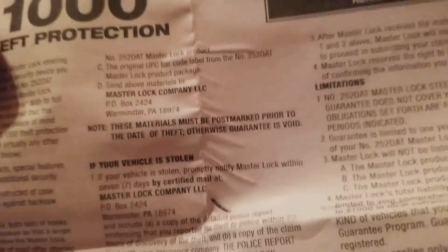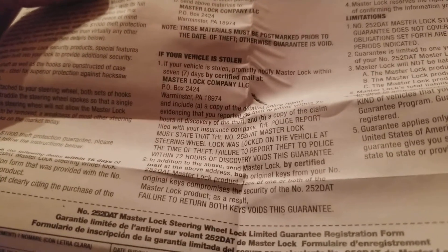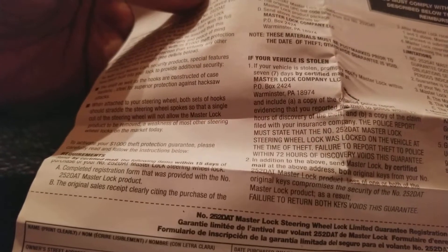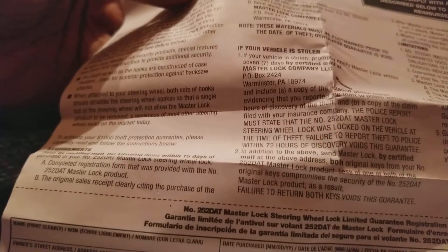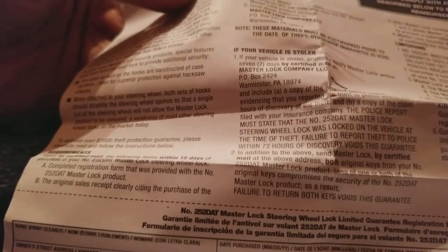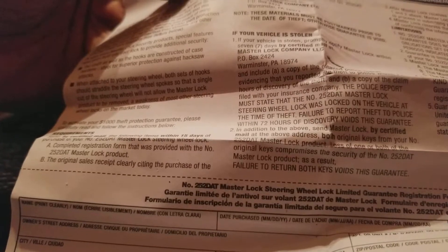In the event your vehicle is actually stolen, within seven days you must mail via certified mail to the same address: a copy of the detailed police report evidencing that you reported the theft within 72 hours of discovery of the theft, and a copy of the claim filed with your insurance company. In bold letters, it states the police report must state that the Master Lock was locked on the vehicle at the time of theft. If you fail to report the theft to police within 72 hours of discovery, it voids the guarantee. You also have to send Master Lock both original keys from the lock itself — losing any original keys compromises the security of the product and not returning both keys voids the guarantee.